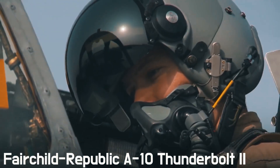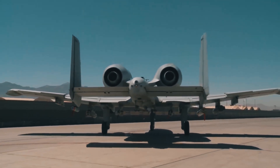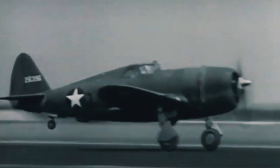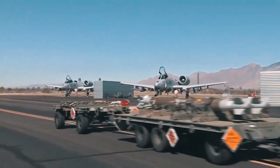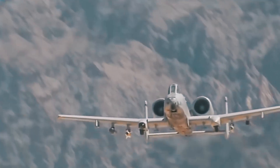The Fairchild Republic A-10 Thunderbolt 2 is an attack aircraft designed specifically to provide direct air support to ground troops and defeat ground targets. It was named after the World War II fighter-bomber P-47, but the airplane is much better known as the Warthog — a nickname the aircraft earned because of its not very attractive appearance, in particular for the nose resembling the muzzle of an African warthog.